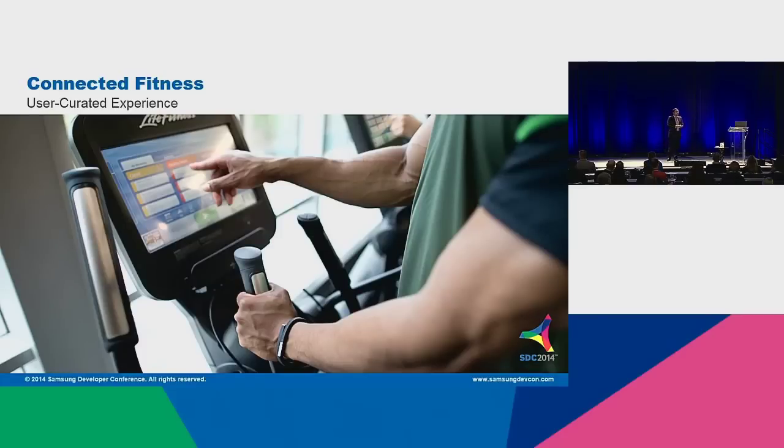User-curated experience: not only do they want their movies, their music, their content, they want to customize their workouts — the workout that they run in their neighborhood or the traditional path that they use. They want to create the landscapes. They can do that now on the equipment. So we're evolving beyond just the red LEDs and the simple hill profiles.